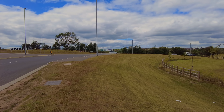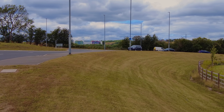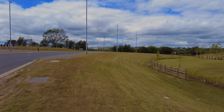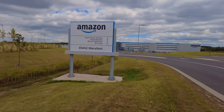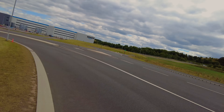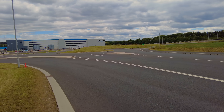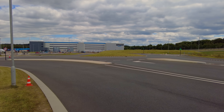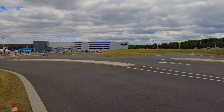Hi everybody, PJ here. I'm just outside Mansfield at an Amazon Depot on the Mansfield ring road, Mansfield bypass, not far from Kingsmill Hospital. Let's go and have a look at the Amazon Depot. It's typical Amazon — laid out Amazon style, signs everywhere, car parks everywhere.